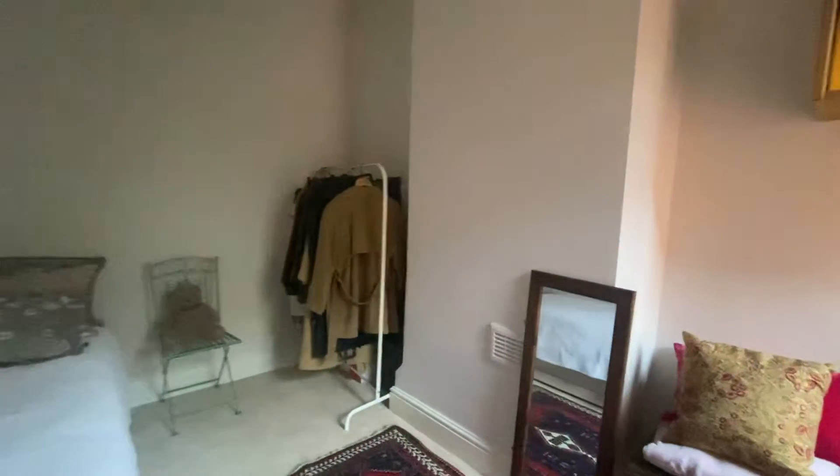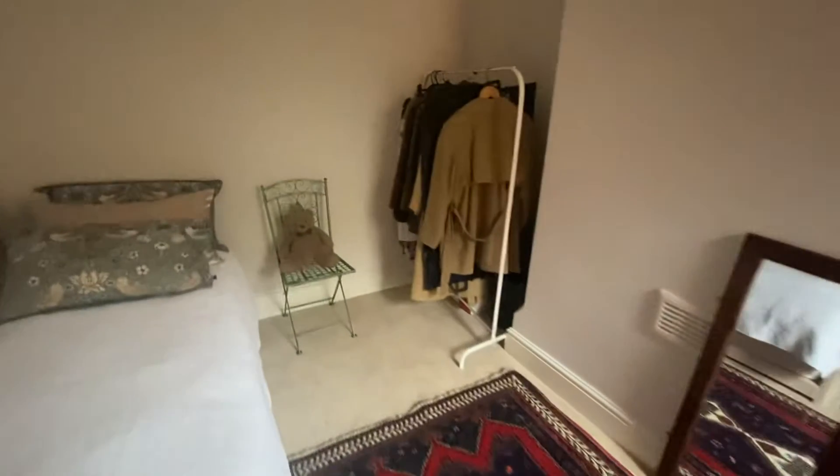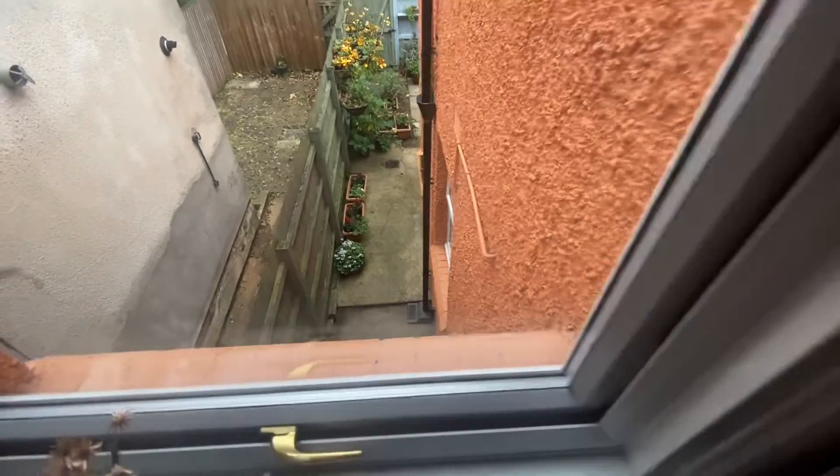Bedroom number two is a good-sized double room, or works as an even bigger single. There is plenty of room for freestanding furniture, and as you can see, there is a large window overlooking the side entrance to the garden.